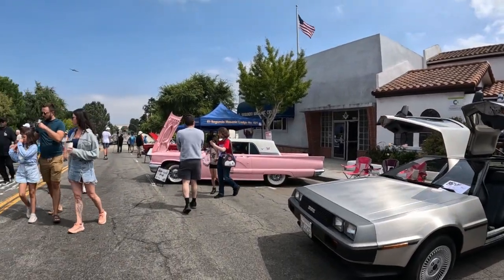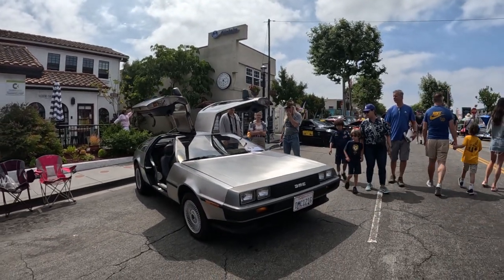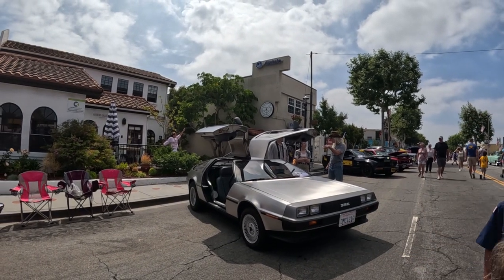I don't know if it was that great of a car, but that's the one they used in Back to the Future. To be honest, the front of it's kind of nondescript, but the wing doors are pretty cool.